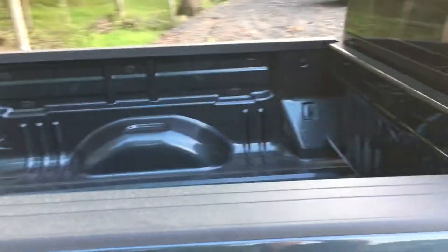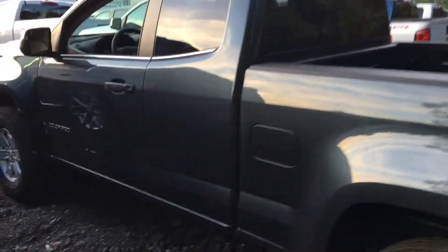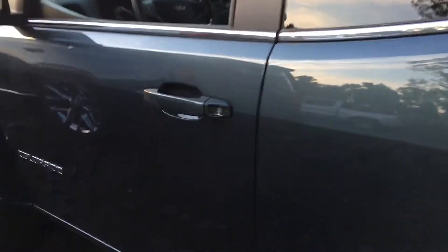Now let me show you the back. Let me give you a shot from this corner. Once again, if you have an opportunity to stop in and take a closer look, I will have it ready for a test drive.